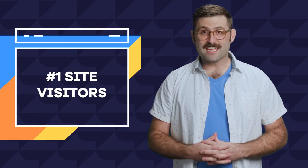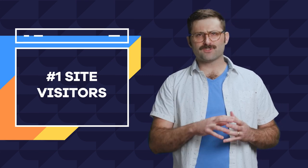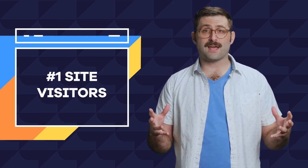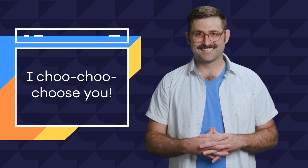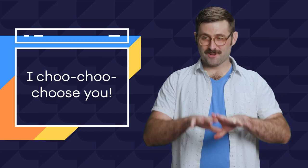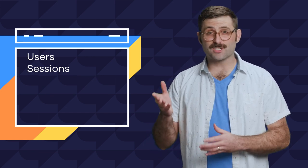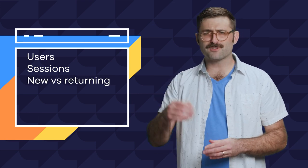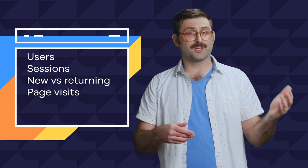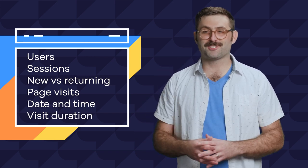Number one: how many people visit your site? This is the most basic data set Google Analytics will provide. Knowing how many unique visitors, returning visitors, and page visits you have lets you know how popular you are. Google Analytics tracks users — the number of unique individuals who visit your site — sessions, the number of total visits including returning visitors, new versus returning visitors, page visits or visits to particular pages, and visits per date and time so you can see when and for how long your visitors are visiting.